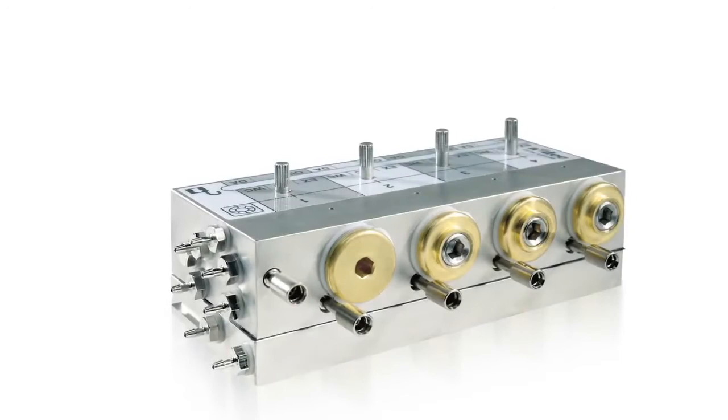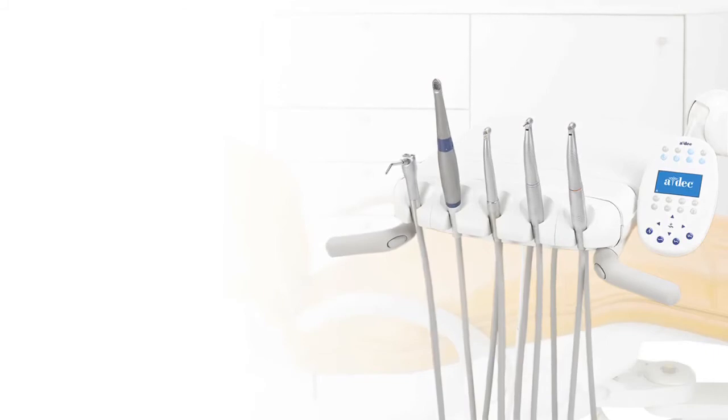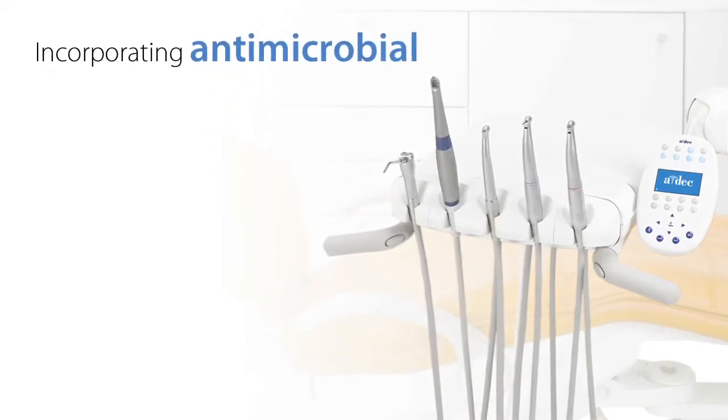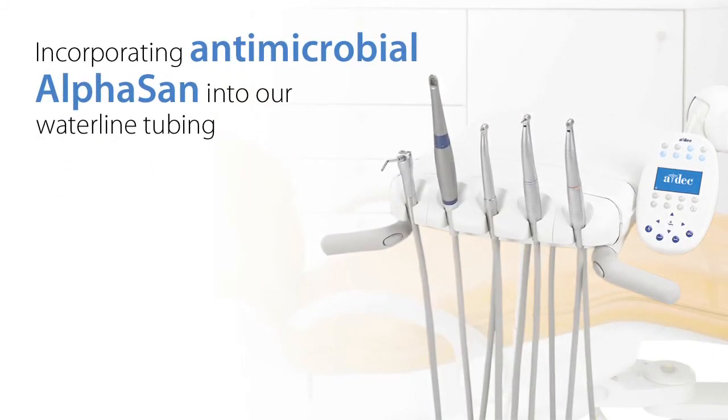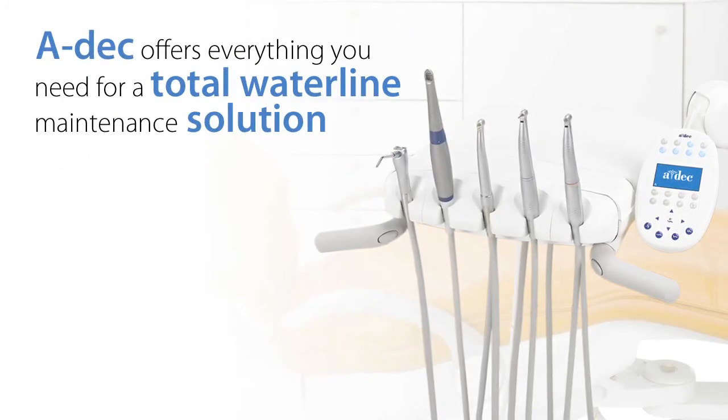That means it avoids having stagnant water just sitting somewhere in the dental unit, which could potentially lead to a hospitable environment for biofilm formation. And yet another example of our system approach is incorporating antimicrobial alpha-san into our water line tubing. ADEC offers everything you need for a total water line maintenance solution.